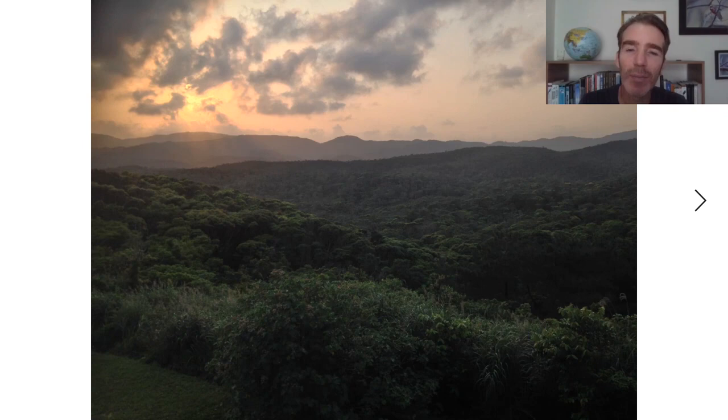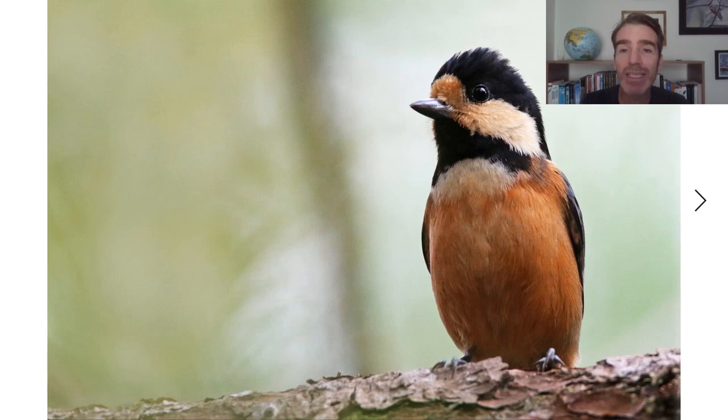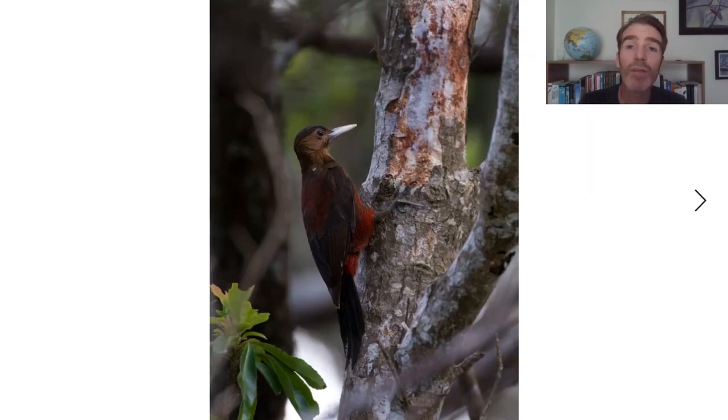As well as birding along the road we can also walk along some forest tracks. Common birds include the Japanese tit in an Okinawan subspecies, and the Ryukyu robin — also called the Okinawa robin, a possible split. You'll notice the female has a white belly with no black on the sides.